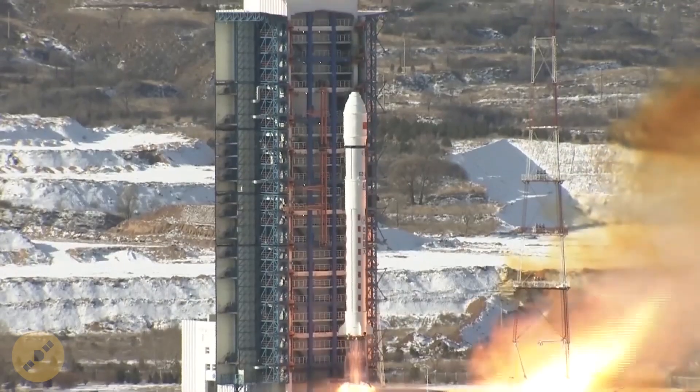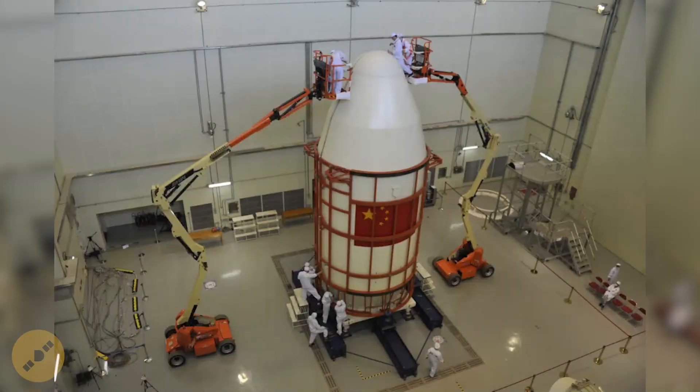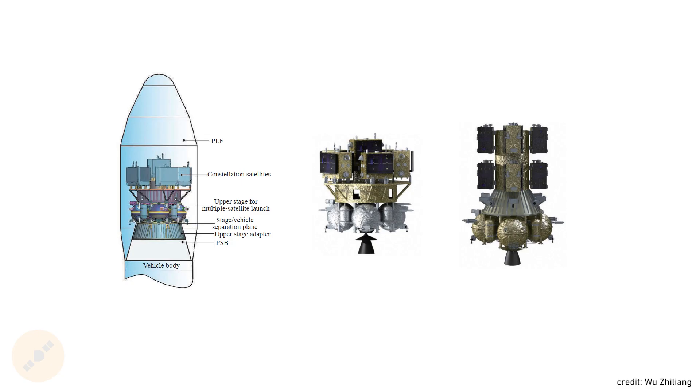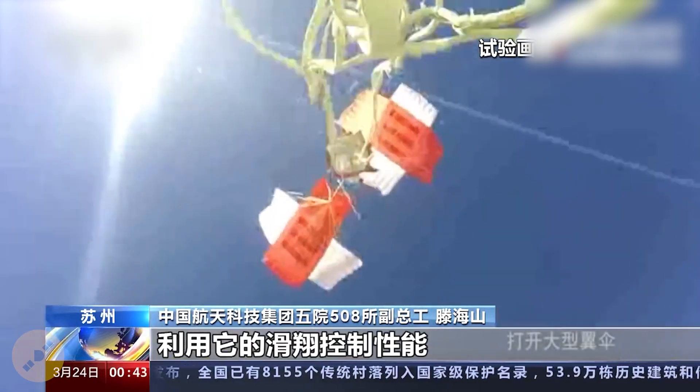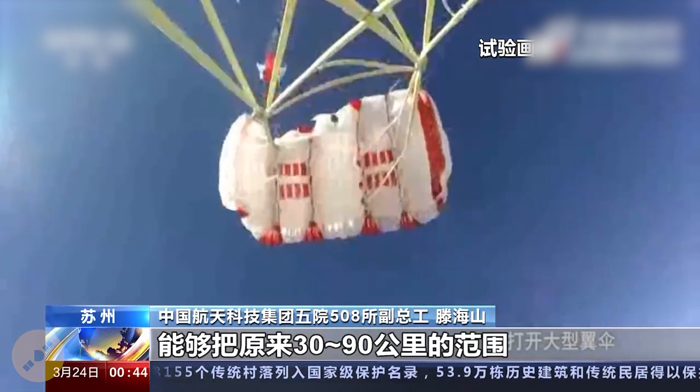Even more interesting is the fact that China has been incrementally upgrading these old rockets in recent years — with larger fairings, with the introduction of an optional upper stage — and now what seems like one massive step further: making them partially reusable. The news of reusability broke out in late March this year, when Teng Haishan, a high-level engineer at CASC, announced that the company was planning to employ parachutes to reuse fairings and boosters.